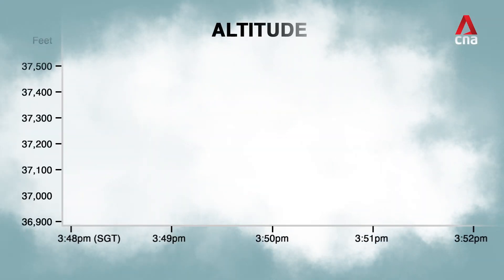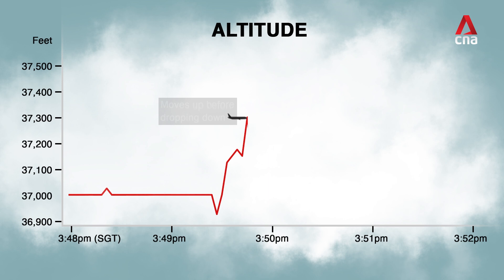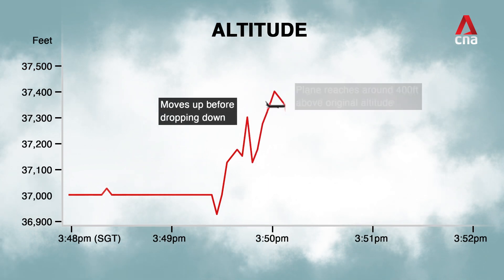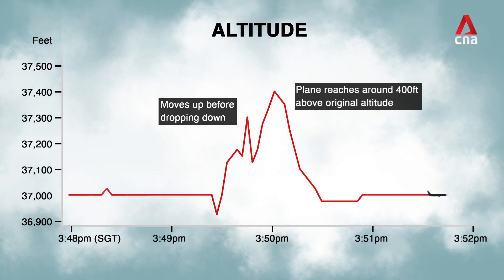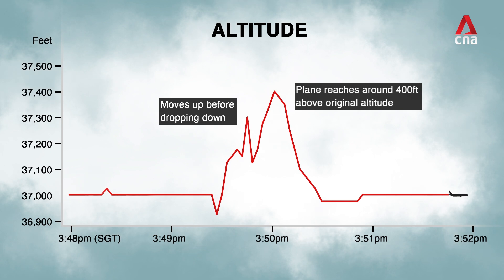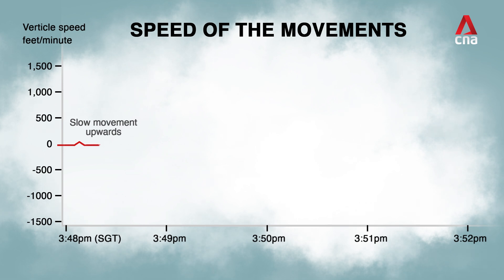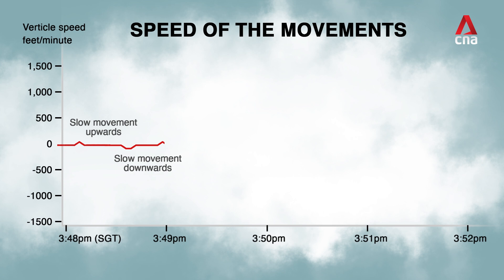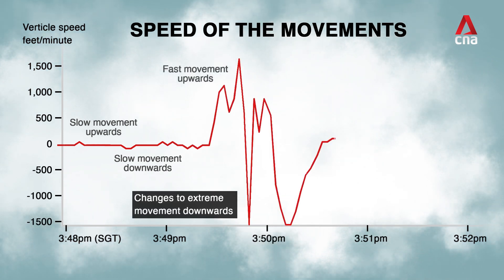SQ321 encountered unexpected extreme turbulence and began tilting upwards. Altitude data from FlightRadar24 shows the aircraft was thrust up and down over the course of a minute. At one point it reached about 400 feet — or 120 meters — above its original altitude, before dramatically dropping back to its cruising altitude of 37,000 feet. The plane's vertical speed surged to 1,664 feet per minute and then dived to minus 1,536 feet per minute, all in a matter of three seconds.